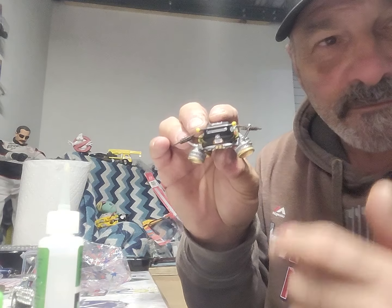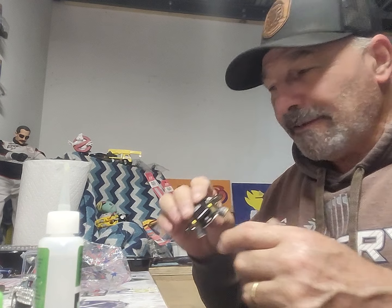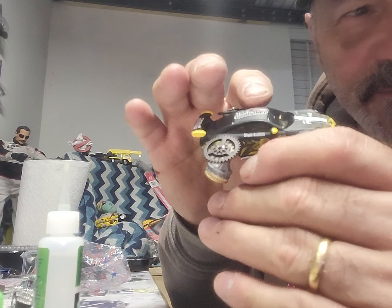Back to the Future - when this baby hits 88 miles an hour, you're going to see some serious shit! That's the Porsche build-off one - that's one of them, simple customs on the sides.